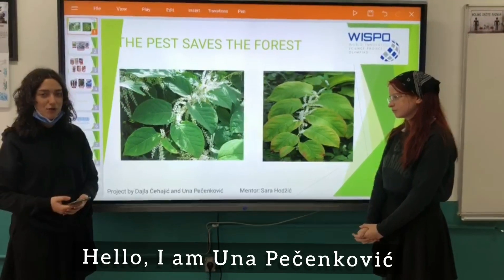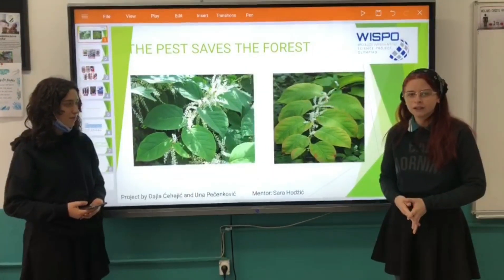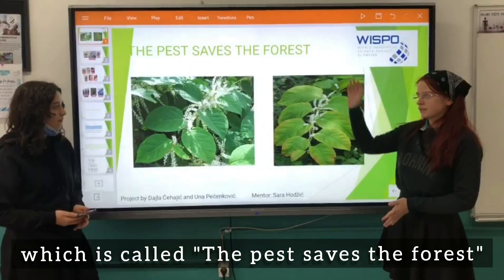Hello, I am Naka Čenković and I am Daila Čehajic. We are students of Richmond Barn College, and today in this video we will be presenting our project which is called The Pest Saves the Forest.